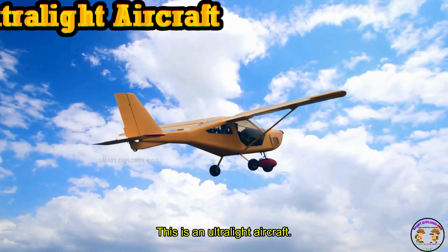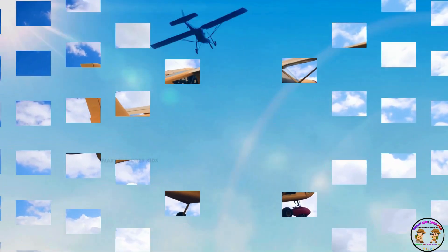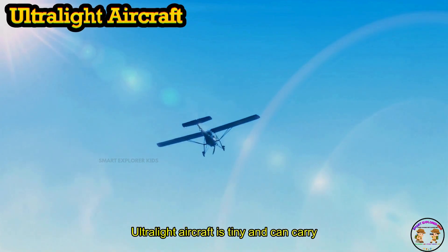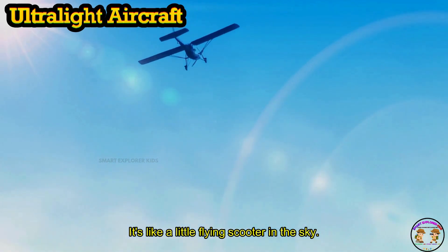This is an Ultralight aircraft. An Ultralight aircraft is tiny and can carry one or two people. It's like a little flying scooter in the sky.